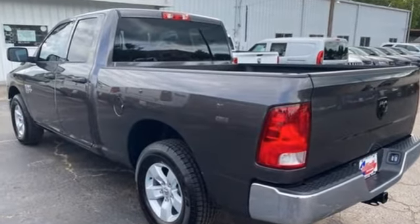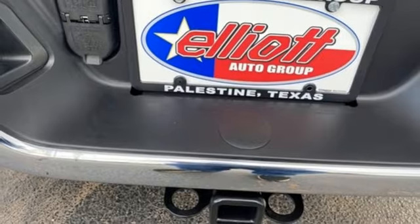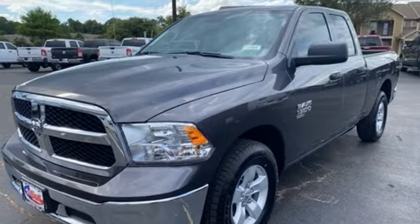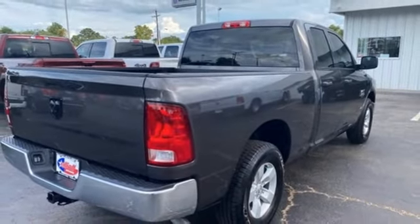V6 engine, rear wheel drive, driver selectable mode, trailer hitch receiver, external memory control, three USB ports, manual tilting steering column, active grille shutters, heavy duty shocks, auto dimming rear view mirror, and automatic transmission.